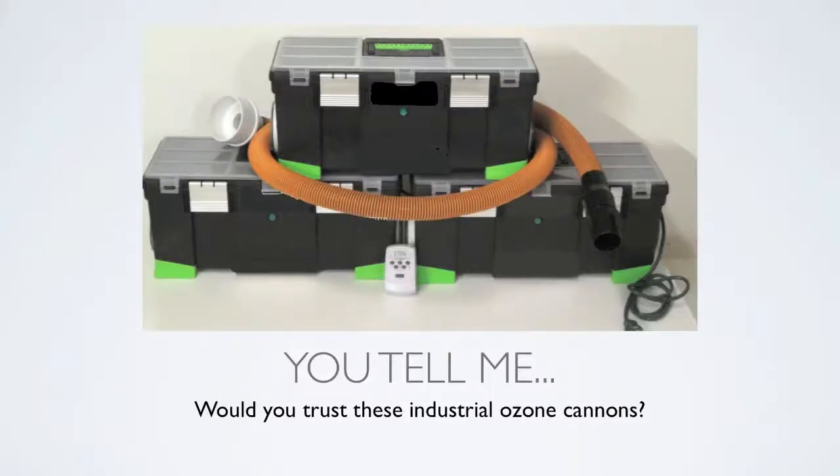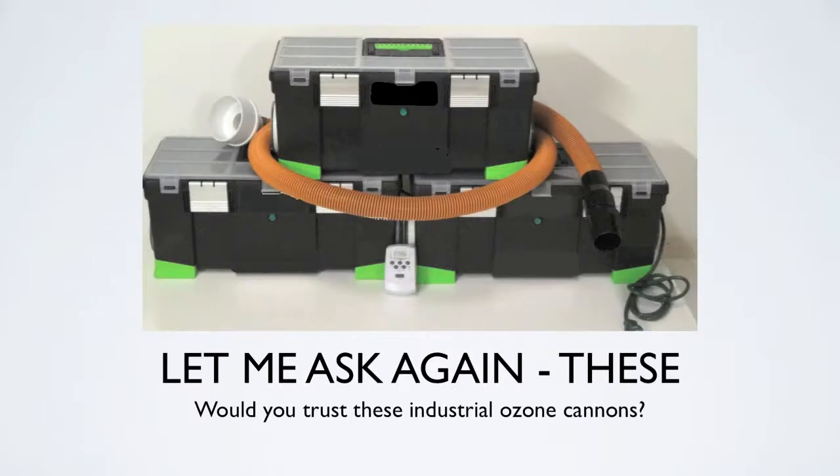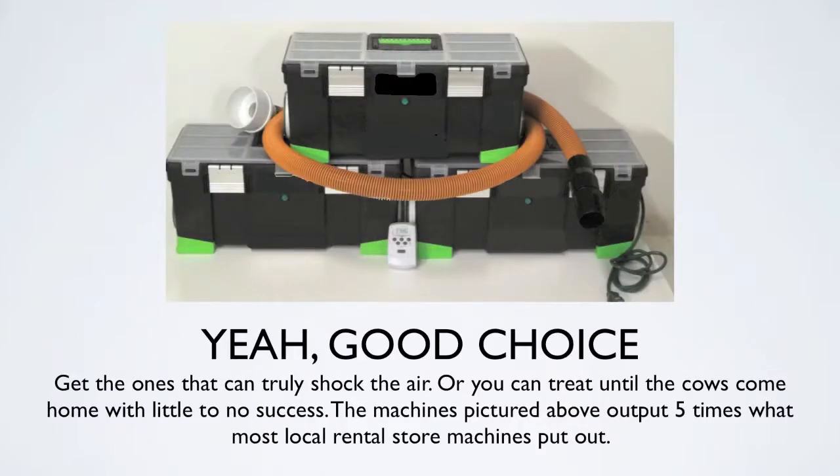Would you trust industrial ozone cannons or one of those small machines from the local rental store? Get the ones that truly shock the air, or you can treat until the cows come home with little to no success. The industrial machines output five times what most local rental store machines put out, and they do it forcefully with powerful fans — not computer fans like a lot of ozone machines on the market. These are powerful fans inside that really distribute the ozone well.